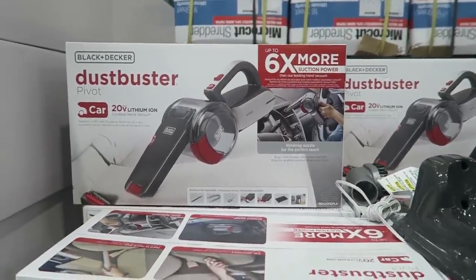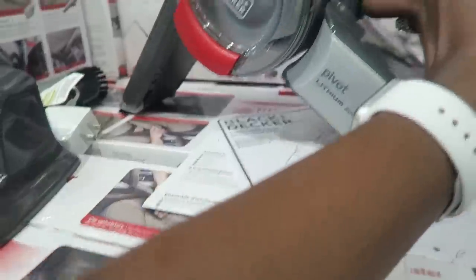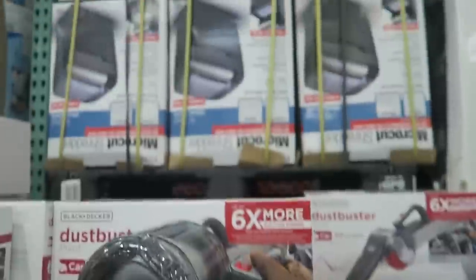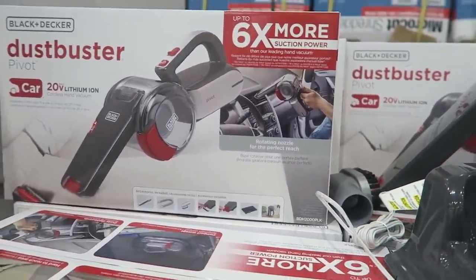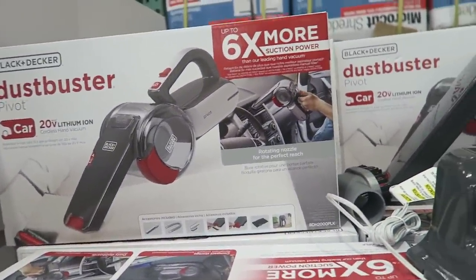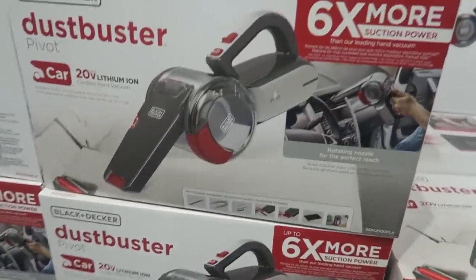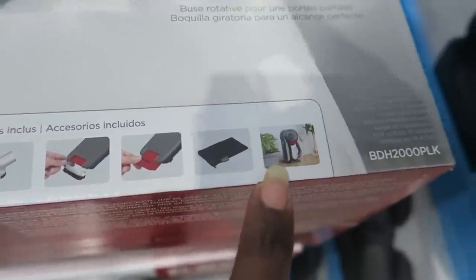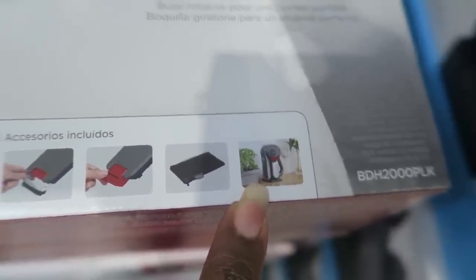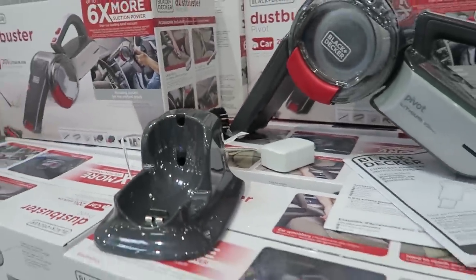Look at this Dustbuster for your car — it's $59.99. I love my little Black & Decker mini hand vac; I use it all over the house. Does it have to stay in your car, or can you use it in your house? But this would be perfect to keep in your car, especially if you have kids, because my car stays a mess. It comes with all these accessories. Where do you keep it — I guess on your countertop at home where you plug it in? I'm confused.